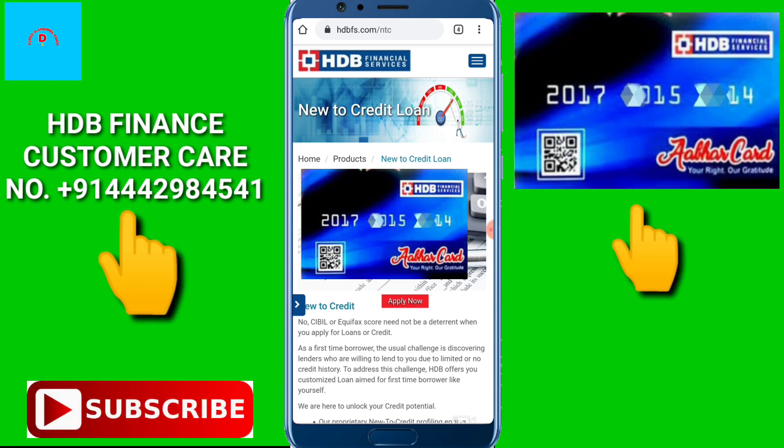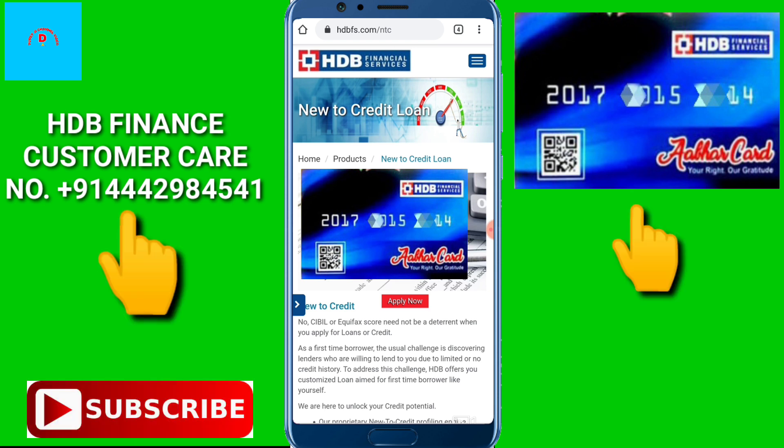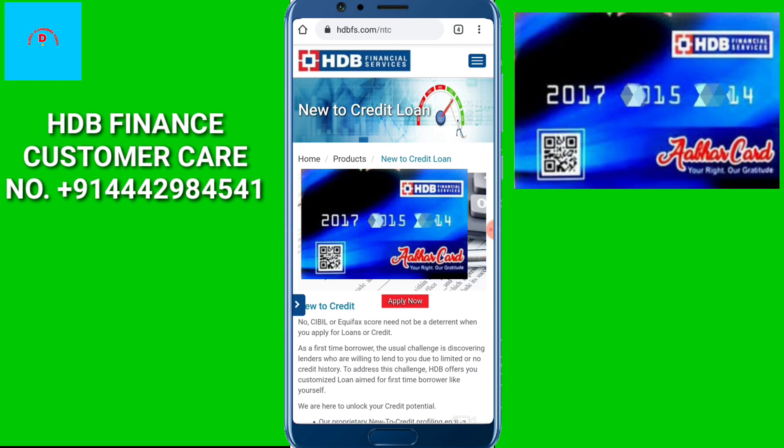When you have taken a loan, you will get a card, which is the same as your ATM card. Today I will tell you about this card and some special things. How does this card work?